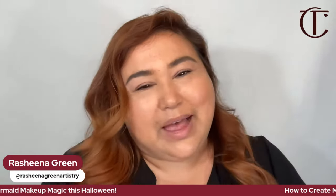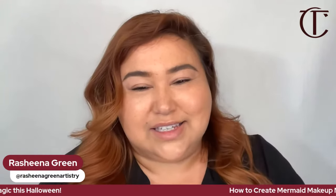I am so thrilled to have you on our YouTube live today because it is my favorite holiday season, Halloween, and we are going to create a mermaid magic look. I have my partner in crime in the chat, Richard. He is going to be answering a lot of your questions in there, so feel free to ask away.